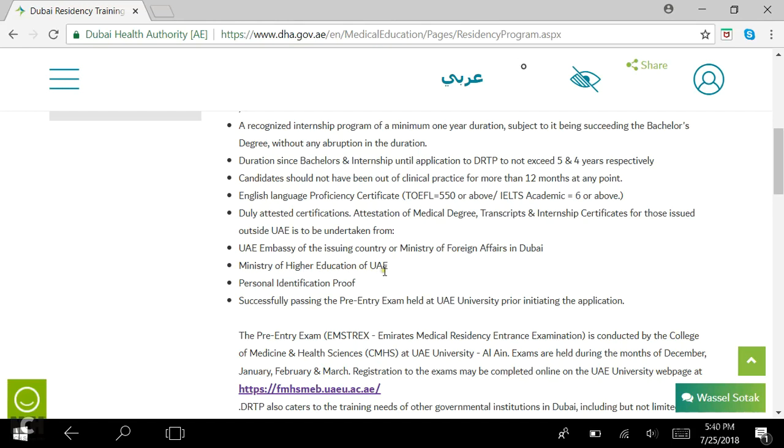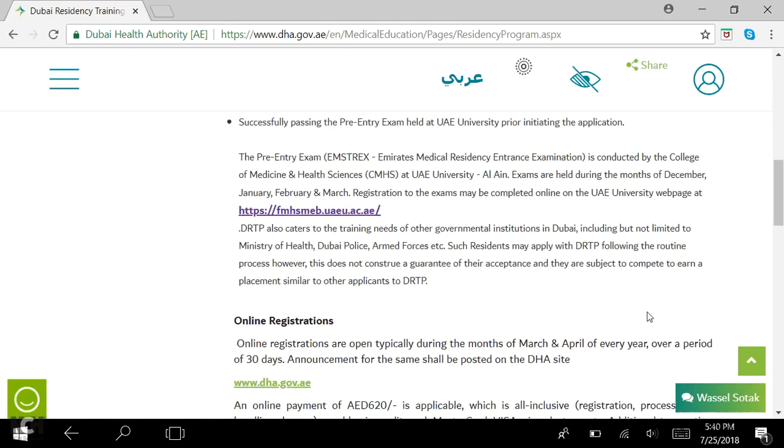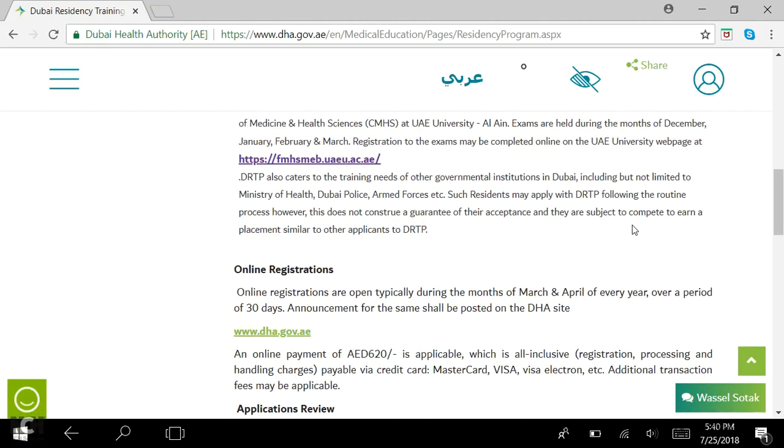Then you get the Ministry of Higher Education of UAE attestation. Personal ID proof such as your Emirates ID should also be there. You also need to successfully pass an exam prior to initiating the application, and they usually have a cutoff score for this. In 2018, the cutoff score was 84%, and this cutoff keeps increasing every year, so be aware that even if you pass this time, you might not the next time.